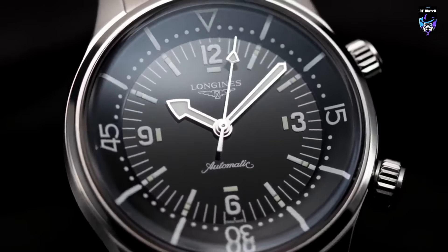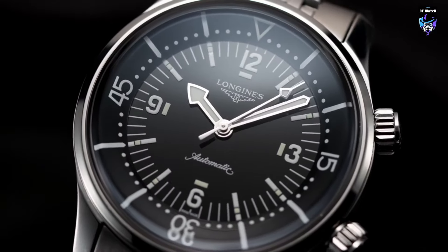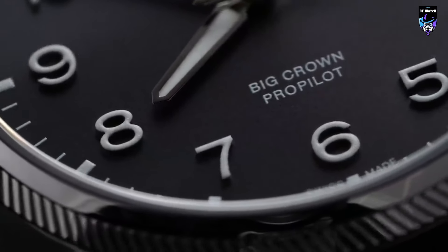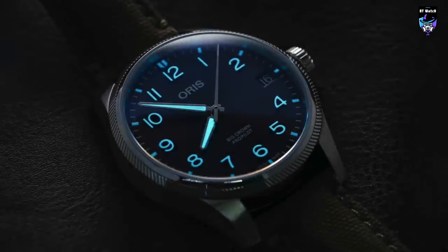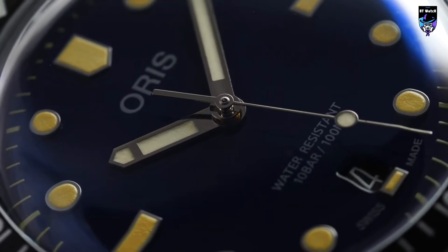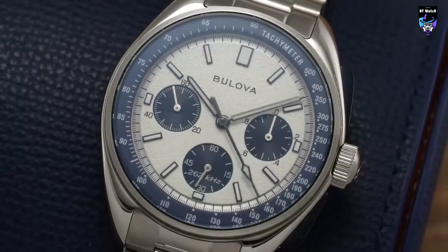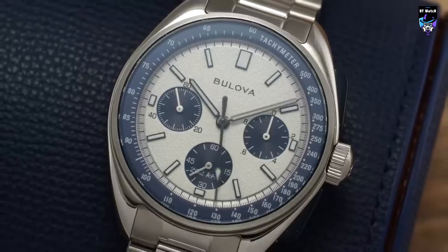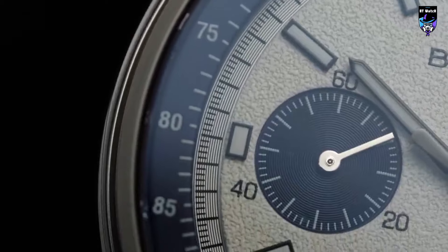Welcome back to BT Watch, where we bring you the latest news and insights into the world of exceptional timepieces. Today we'll be discussing men's watches and our top recommendations for the best five watches to buy in 2024. These watches showcase the perfect combination of style, innovation, and craftsmanship, and cater to both seasoned collectors and first-time buyers. Join us as we delve into the features, designs, and stories behind each of these extraordinary watches and find out which one will adorn your wrist in 2024. BT Watch is your ultimate guide to elevating your watch game.